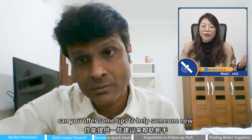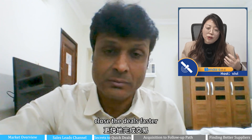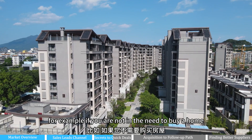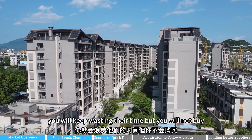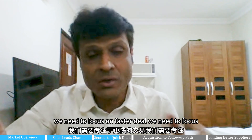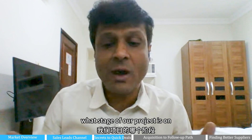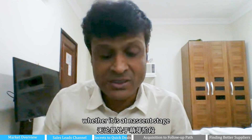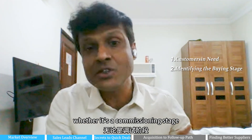Based on your sales management experience, can you offer some tips to close deals faster? For example, if you are not in need to buy a home, anyone will come and you will keep wasting their time but you will not buy. So for a faster deal, we need to focus on what stage the project is at — whether it is a nascent stage, an implementing stage, or a commissioning stage.